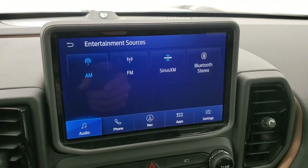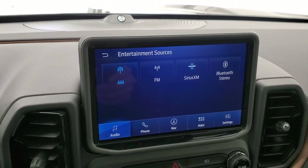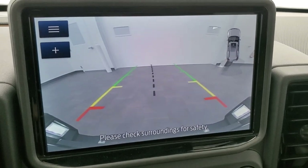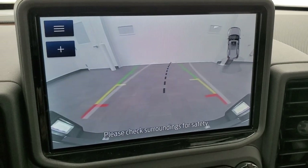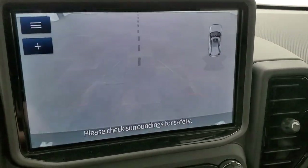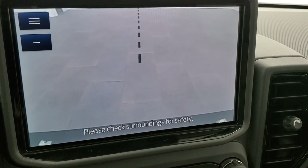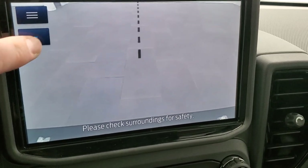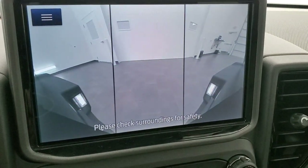Starting it up, you can hear how super quiet it is. And there's your backup camera — the grid lines are dynamic and turn as you turn the steering wheel. The center line lines right up with your receiver hitch. If you hit the plus mode, it zooms in right over the receiver hitch so you can get hooked up to your boat, camper, or trailer perfectly every time. You also get a wide view of the back as well.